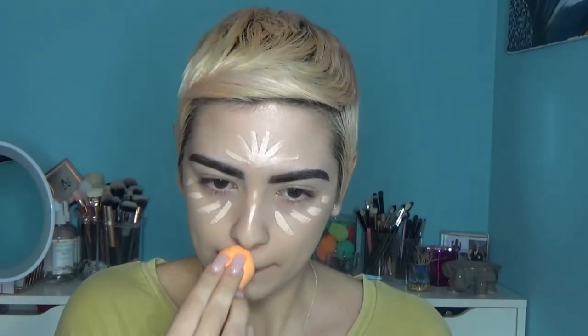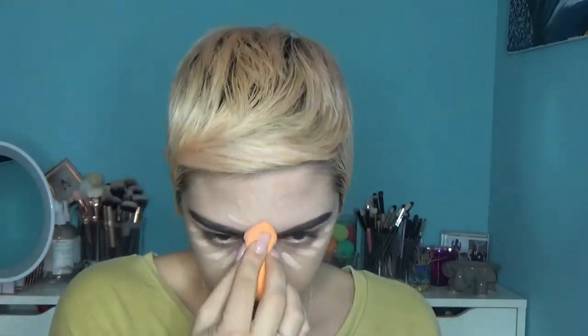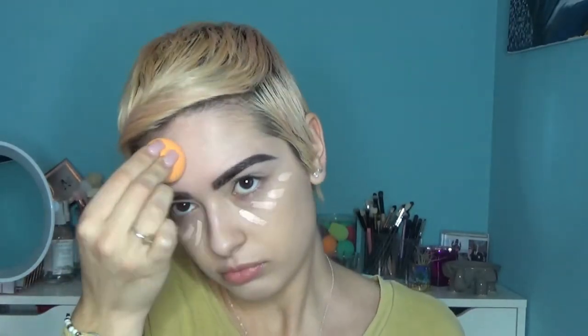Then I go back into my Bare Minerals Mineral Veil Powder, take some onto the tiny Beauty Blender, and set the concealer on my lid starting from the outer edges going inward.